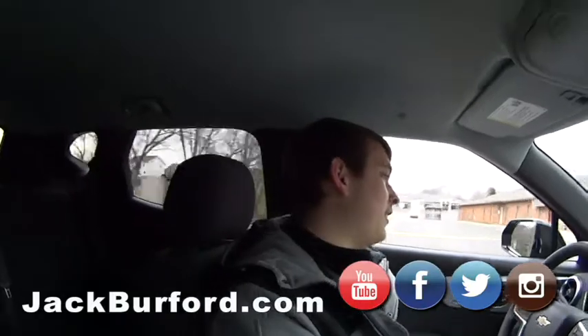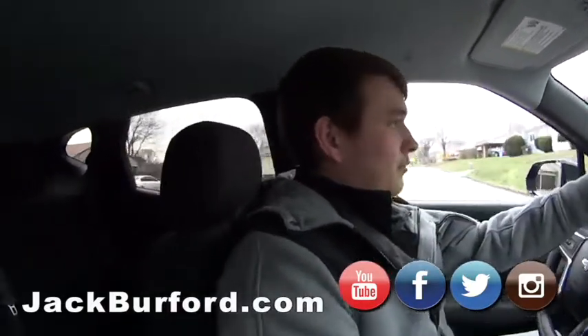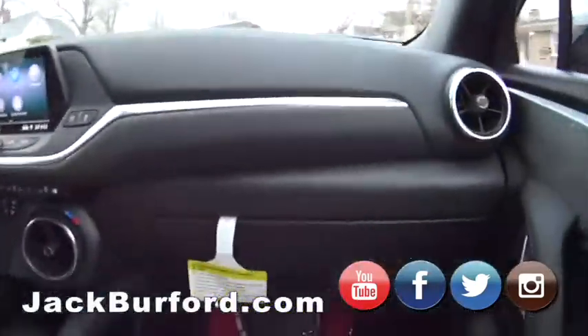$25,000, people. For a new 2020 Chevrolet Blazer. Correct. I love this.